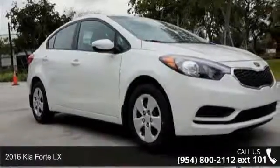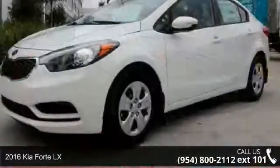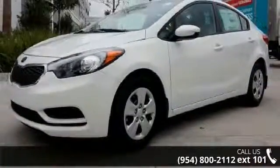Imagine yourself in this 2016 Kia Forte LX. If you are looking for a first-rate auto, this one could be yours today.